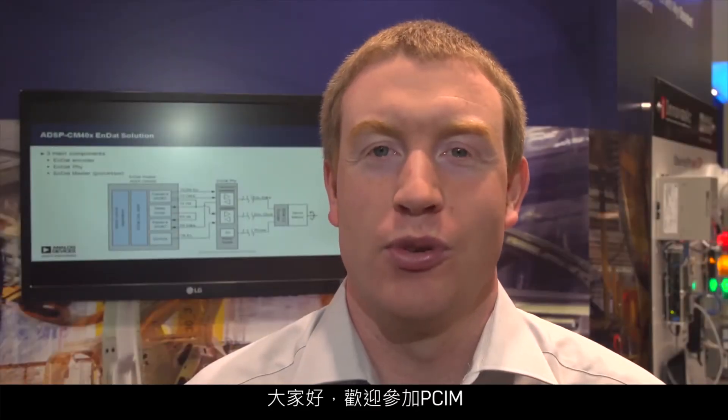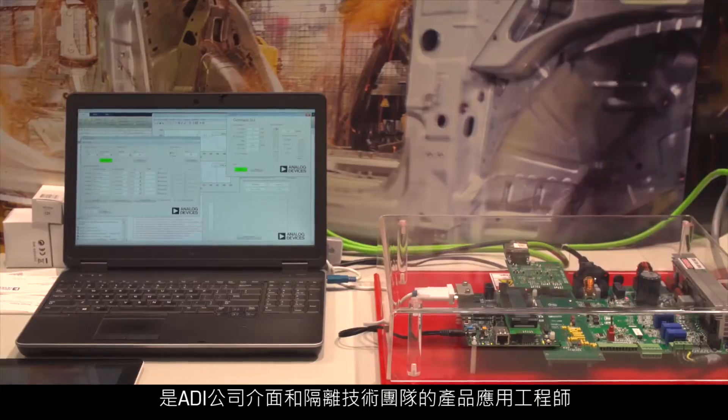Hello everybody and welcome to PCIM. My name is Richard Ancel. I am a product applications engineer with Analog Devices Interface and Isolation Technology team.